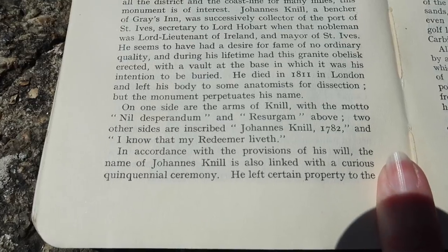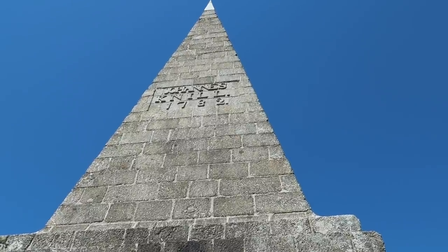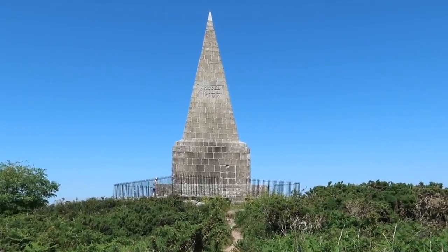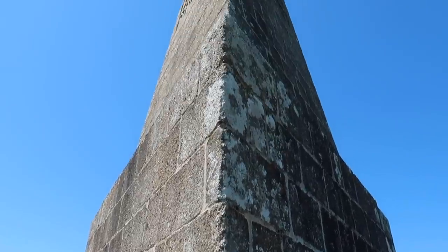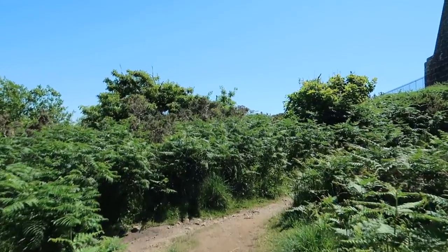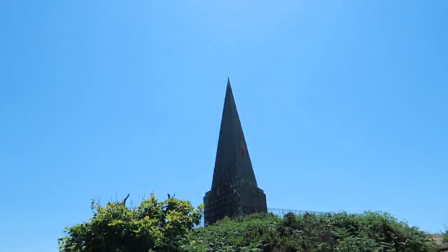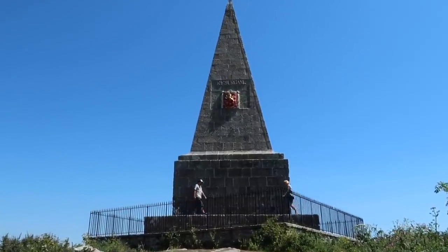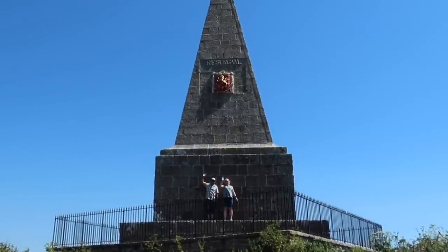So the lovely part of the story with John Nill - he was obviously quite important in St Ives, being mayor, and he was a wealthy man. He had this obelisk built and then he moved up to London. Unfortunately he never managed to be buried here, which was his wish. However, in accordance with the provisions of his will, the name Johannes Nill or John Nill is also linked with a curious quinquennial ceremony - that's every five years. He left certain property to the mayor and collector of St Ives and the vicar, directing that every five years ten pounds should be spent on a dinner, and arrangements should be made for an elderly woman and ten girls under 14 years of age, dressed in white, to walk in procession with music from the market house to the monument, round which they were enjoined to dance while singing the hundredth psalm. The commemoration is celebrated every five years on July the 25th.